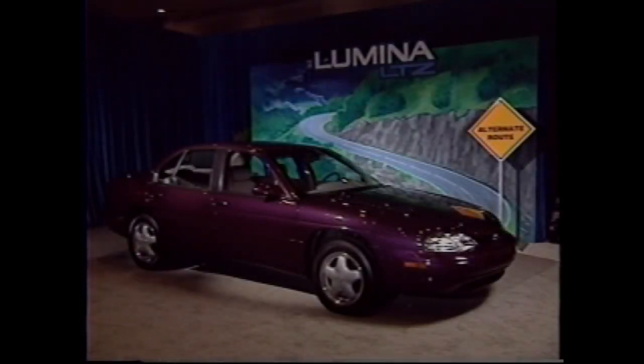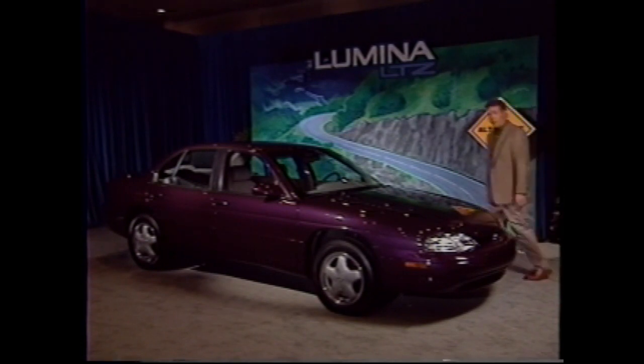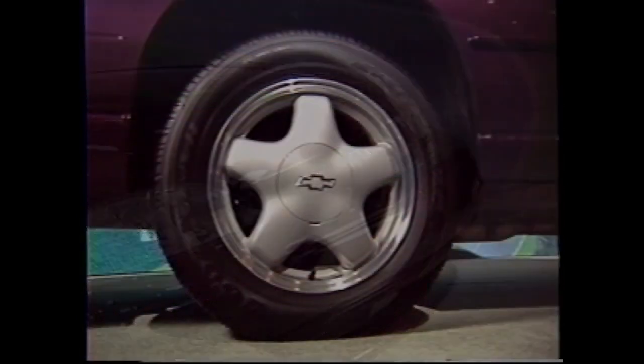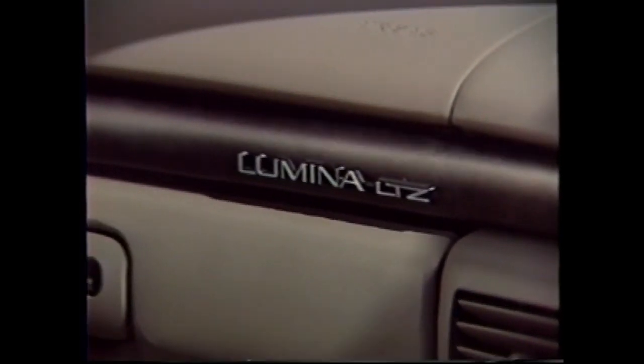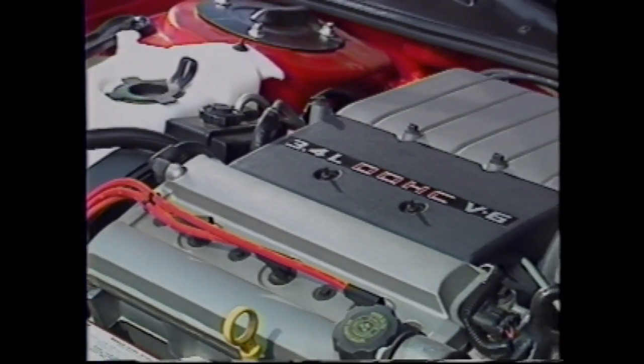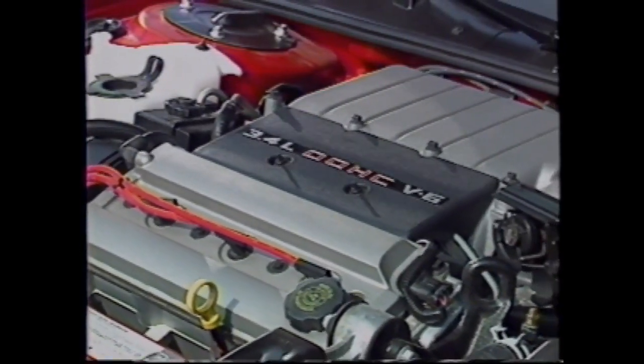For 1997, there's also a new Lumina in the stable — the Lumina LTZ Touring Sedan. The exterior features specific front and rear fascias, 16-inch aluminum wheels, and a rear decklid spoiler. Inside, there are special LTZ trim designations along with optional leather seating surfaces. Under the hood, buyers can choose the available 215-horsepower, 3.4-liter dual-overhead cam V6.